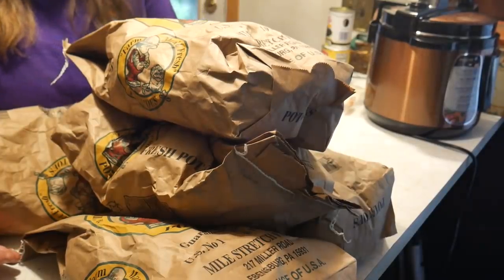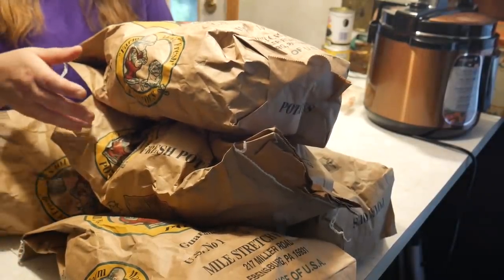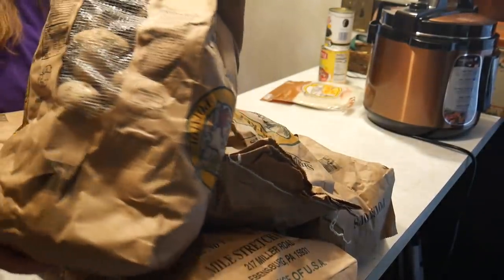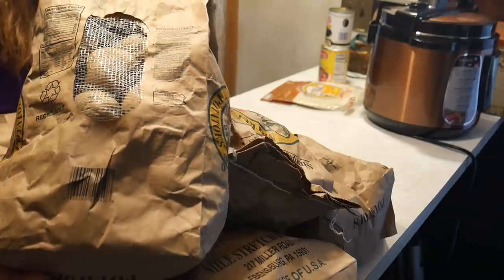I wanted to share a blessing I got this week - a really good bargain on potatoes. I just told you a week ago that I used up the last of my potatoes and they aren't ready for harvest for another month. Well, look what I got for one dollar each - the Sharp Shopper had a skid of 10-pound bags of potatoes for one dollar each.